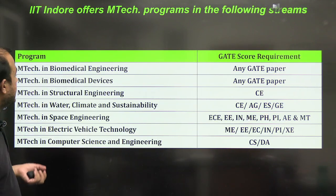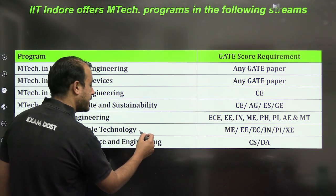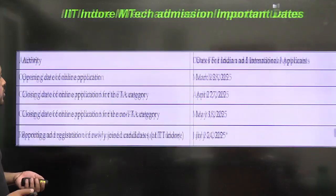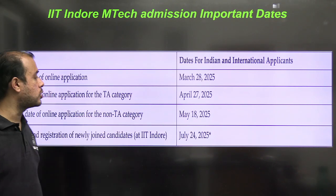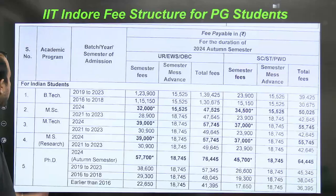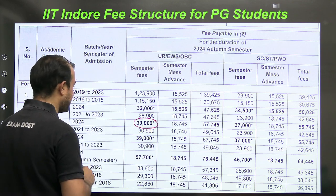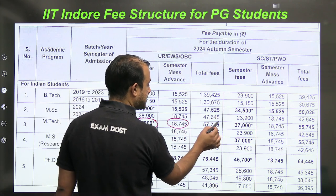Other branches include Biomedical, Biomedical Devices, Structural, Space, and Electric Vehicle — again an interdisciplinary branch with a booming future — plus Computer Science. The application opening date was 28th March; for TA category it closes 27th April, and for non-TA category it closes 18th May. Registration is in July. The semester fees for MTech are ₹39,000 and mess advance is ₹18,000, making the total ₹57,000.